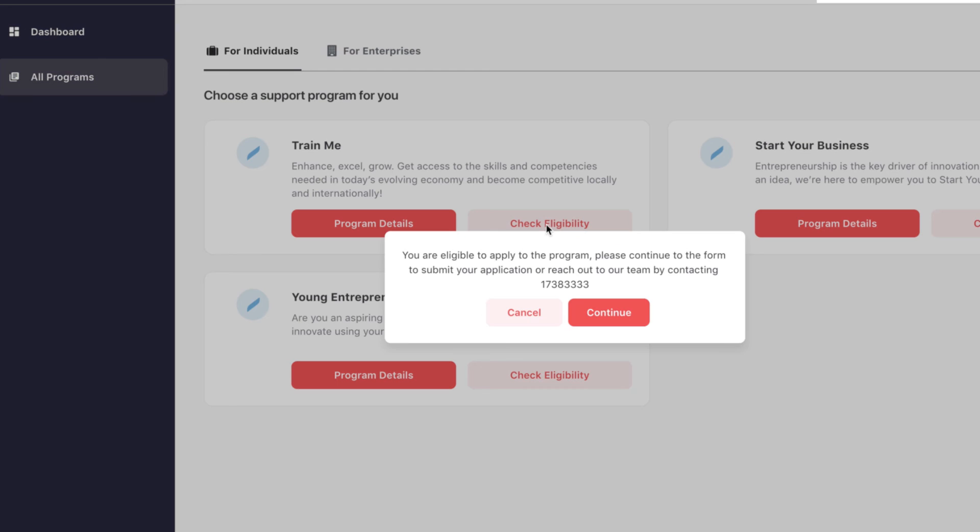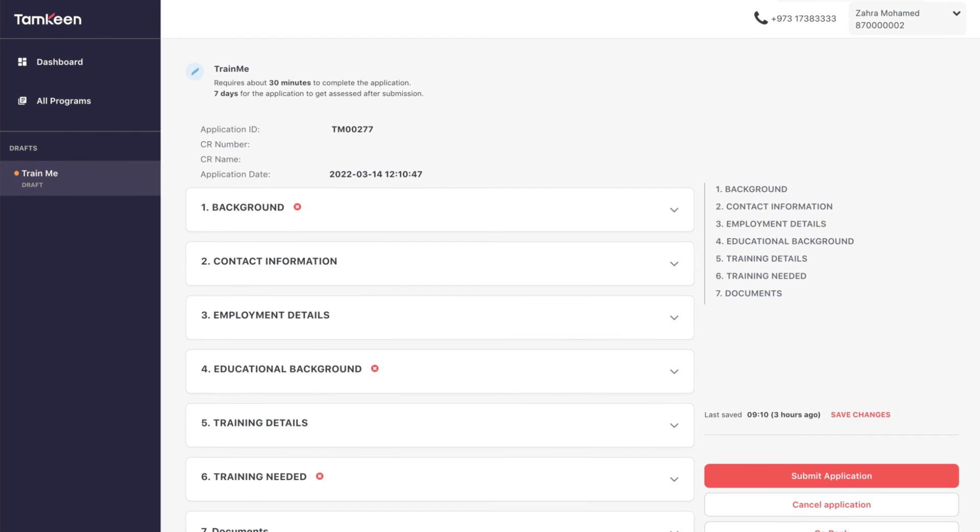You will be able to view our programs through dedicated program pages, check your eligibility prior to submitting applications, apply to our programs, and check the status of ongoing applications.